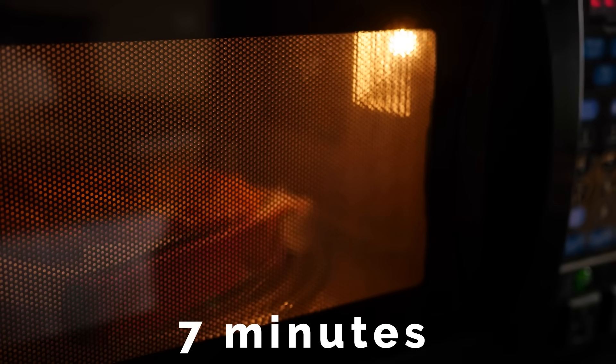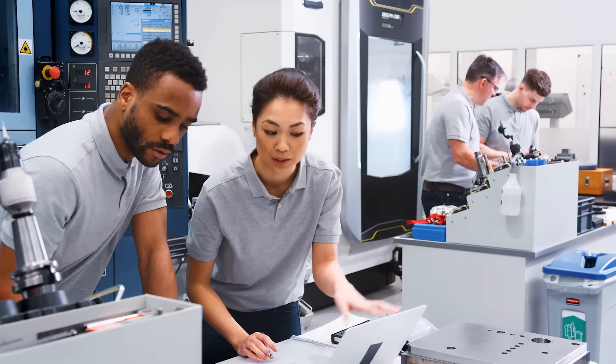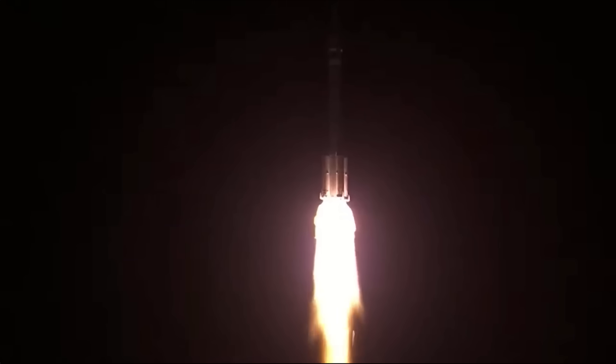The space microwave on Tiangong can heat up a meal for three crew members in just seven minutes. It had to be specifically designed not just to run on very low power, but also to survive the stress of a launch on the Long March 5B rocket.